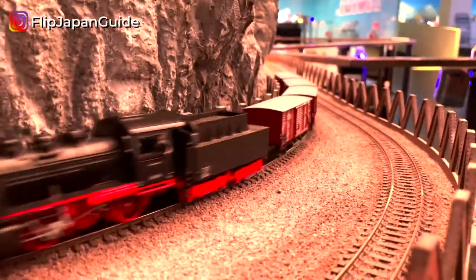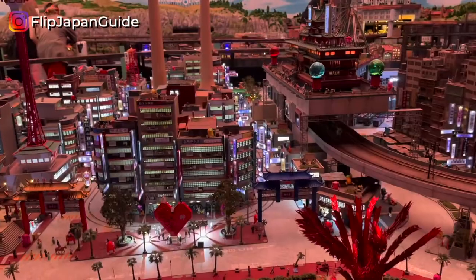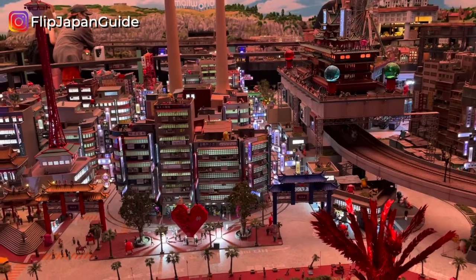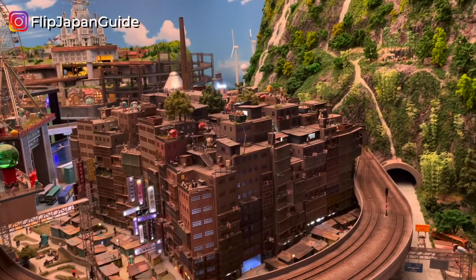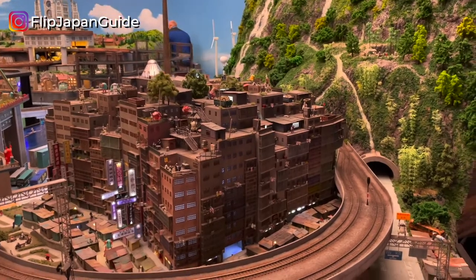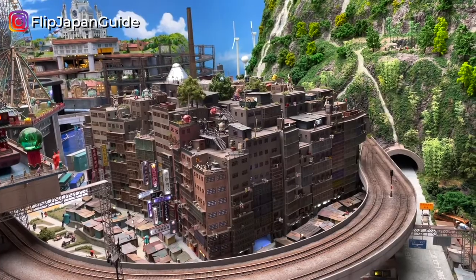There are six different areas to view here and each area brings a different kind of atmosphere. You can visit different replicas of real-life locations or explore a fictional spot. At different locations and times of the day, the Small World changes as well. Day alternates with night every 15 minutes, so there's always something new to keep your eye out for. Even though this museum is not massive, I ended up spending four hours here.